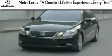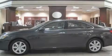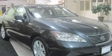Another fine vehicle offered by Metro Lexus. This is a certified pre-owned 2008 Lexus ES350, a luxurious package designed with the finest elements in mind. It has a six-cylinder engine and an automatic transmission.